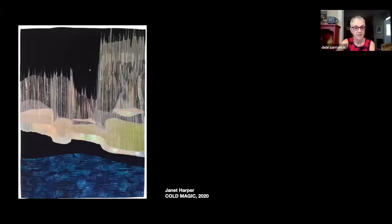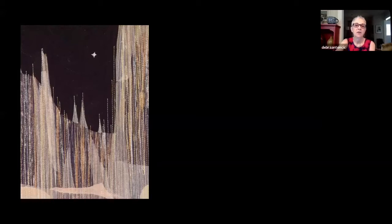Here we have Janet Harper's Cold Magic from 2020, a combination of quilting, cotton, sheers, and thread. It very clearly evokes the wonderful phenomenon called the Northern Lights. We have this very rich night sky, and even though it's very black, it seems to emit a warmth. As you can see in the detail, the vertical stitching in a curtain-like pattern evokes the Northern Lights, establishing the height and the way these lines seem to dance and shimmer against the night sky.